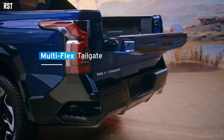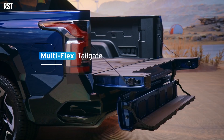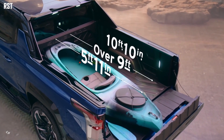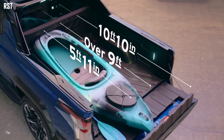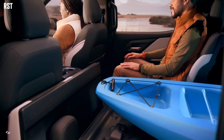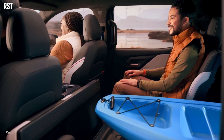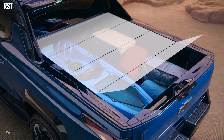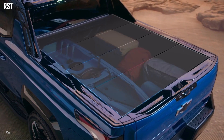With the addition of the available multi-flex tailgate, the Silverado EV RST enables up to 10 feet, 10 inches of load floor and storage capability. An available tonneau cover allows items such as lumber or a kayak to be loaded into a fully lockable, weatherproof storage compartment.